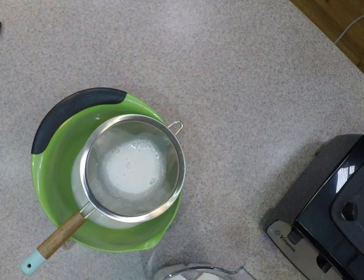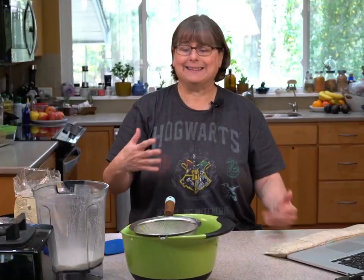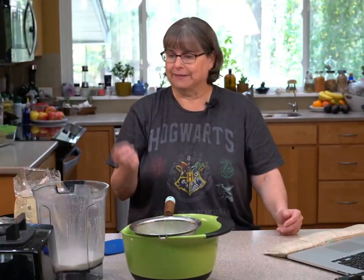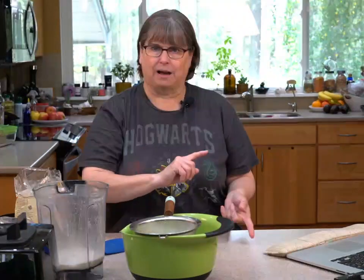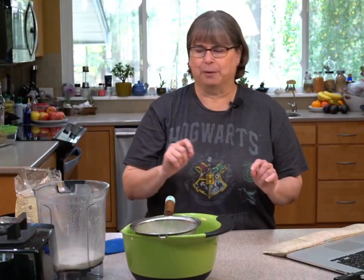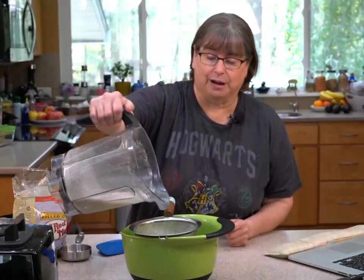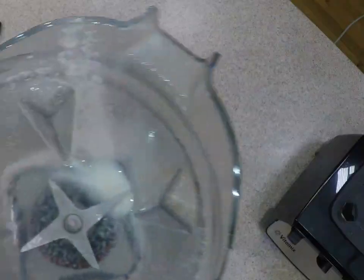I do not like to use a nut milk bag for oat milk. Brenda has some great nut milk bags if you're making rice milk or nut milk. The reason I don't use a nut milk bag is because it gets slimy — the more you touch the oats, the slimier it can get. That's the hard part with oat milk.